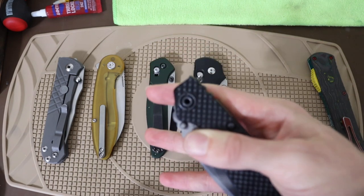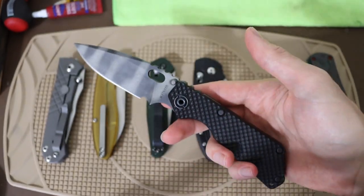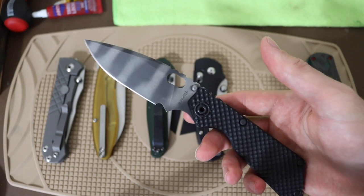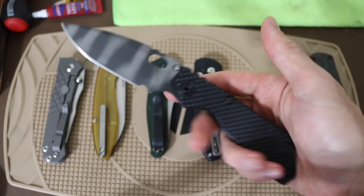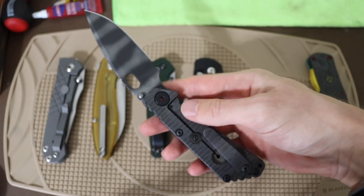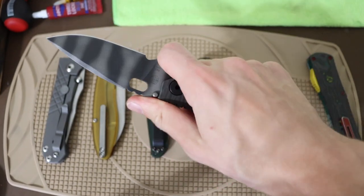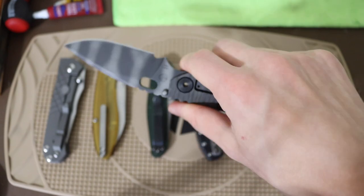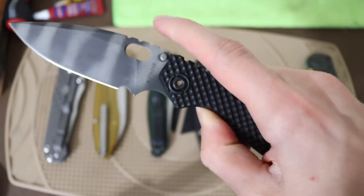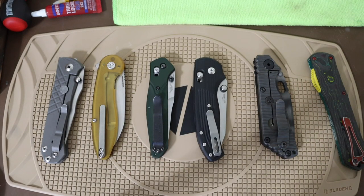Next one up is the Strider SNG. This is one I miss because I genuinely love carrying it when I go out into the wilderness as a wilderness folder. Of course I'll always balance it with a fixed blade that's more robust and tough — I'm not trying to say the Strider SNG is a replacement for a fixed blade. But at the same time, I like having it because I feel like I can hardly use this blade and it holds up just fine. I was hiking around and going into the wilderness doing things where I really wished I had this blade.